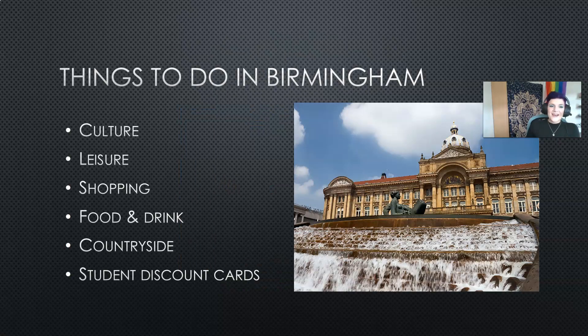In this session I'll cover cultural experiences around Birmingham, things you can do in your leisure time, excellent places to go shopping, food and drink, things you can do if you want to escape the city and go to the local countryside, and some great student discount ideas for getting the best use out of your student card and any other discount cards that we recommend.